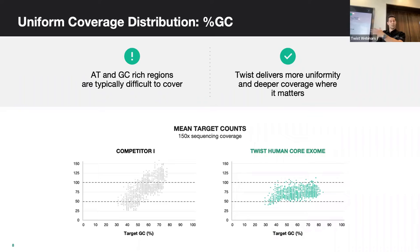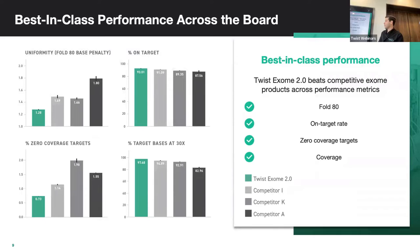This uniformity across the GC spectrum can be statistically calculated. Comparing against competitors, we measure uniformity by the Fold 80 base penalty — how over- or under-sequenced your entire run was. Our new Exome 2.0 performs better than anyone else in the space at 1.28, where 1 would be a perfectly uniform capture. Our on-target rate is better than everyone. Zero-coverage targets are only 0.73% with our Exome 2.0.